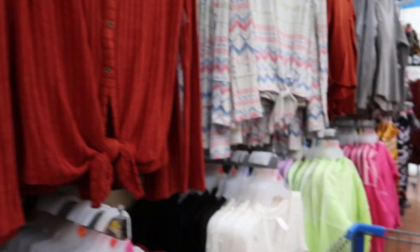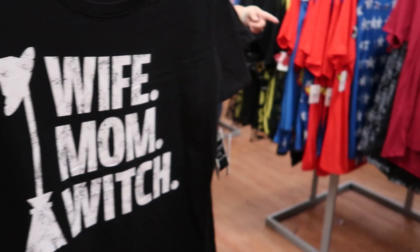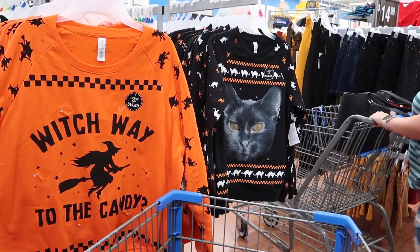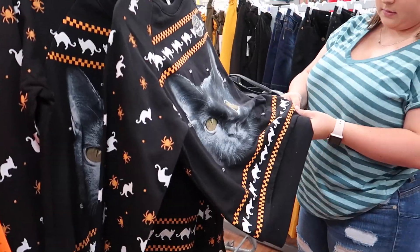Looking at novelty shirts — 'Wife, Mom, Witch,' 'I'm a mermaid,' 'I'm a unicorn.' Happy Halloween! Sofia, you'd have an ugly Halloween sweater party here — this one lights up. I can see the little bulbs around it.